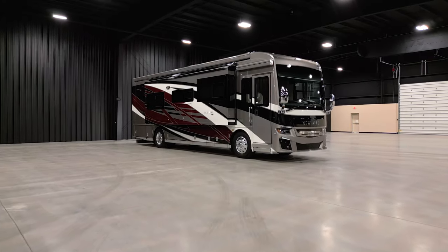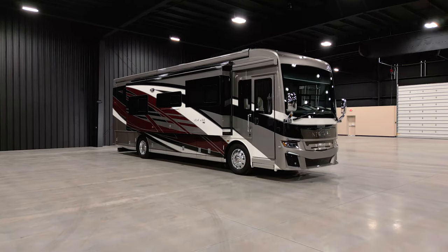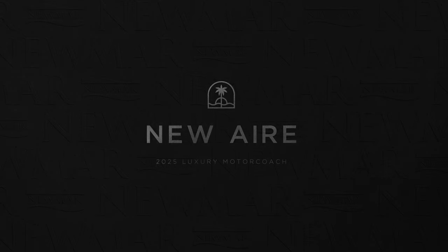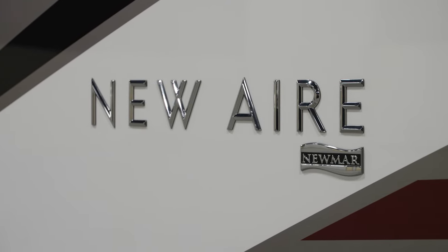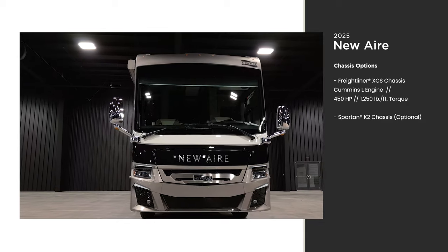The 2025 New Air is a compact luxury coach. While all floor plans clock in at 35 feet, there's no shortage of comfort and innovation inside. With its smaller stature, you can take this coach to places with restrictions on longer units. This is floor plan 3547. The New Air is available on either an optional Spartan chassis or a standard Freightliner XCS like this model.